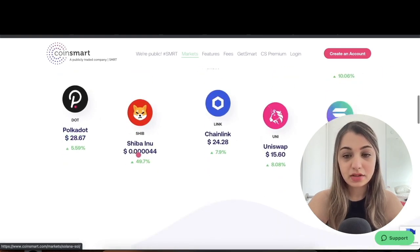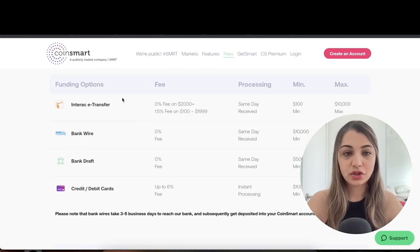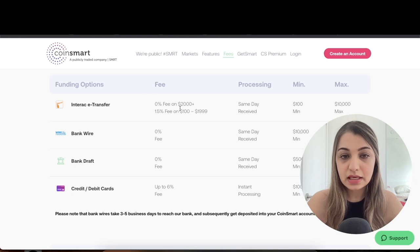The cryptocurrencies they offer are Bitcoin, Ethereum, Litecoin, Bitcoin Cash, Dogecoin, Cardano, USD Coin, EOS, Stellar, Polkadot, Shiba Inu, Link, Uniswap, and Solana. When it comes to funding options for Canadians, Interac e-Transfer is the most popular — there is a zero percent fee if you're funding your account with $2,000 or more.